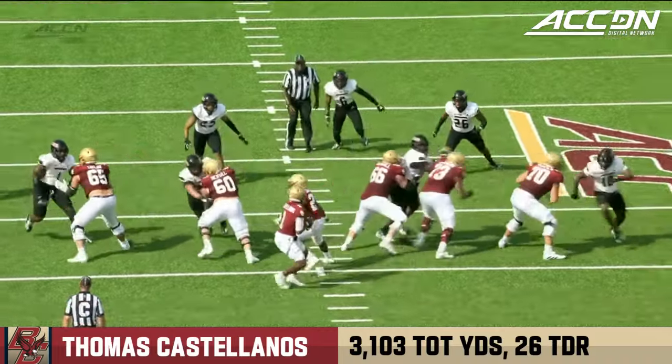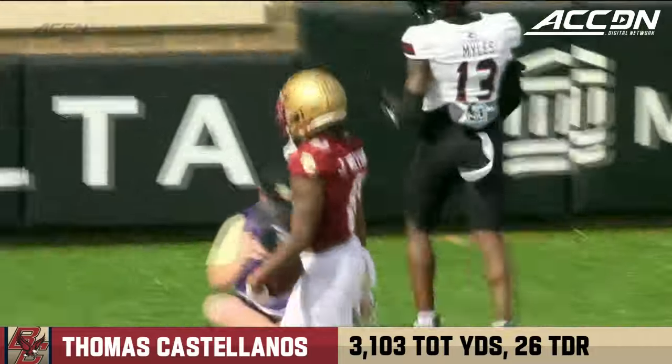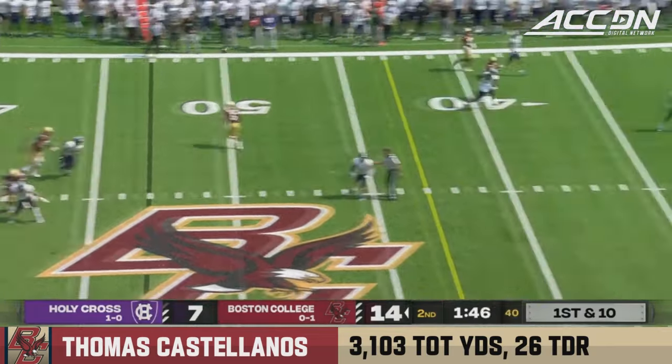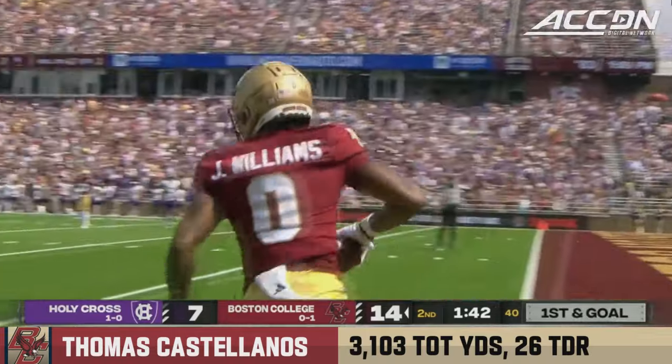83 yards on seven plays, just over a minute and a half off the clock — just such confidence in that throw. Castellanos heaves it down the sideline for Jayden Williams, that's in the bucket — perfect, perfect pass inside the 10 yard line.